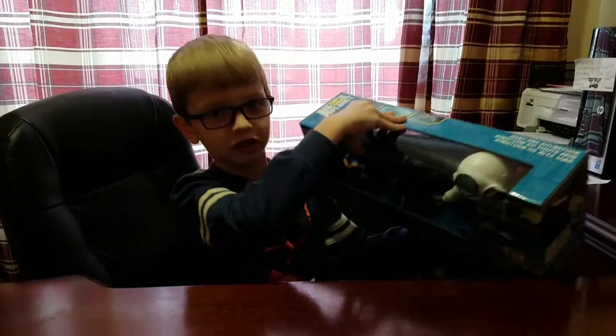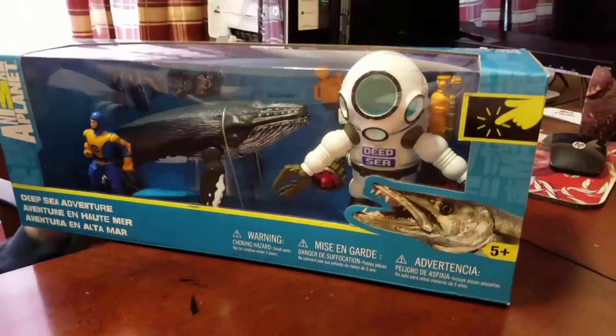Hi, welcome to our channel. We have a big whale set. It's not the big, big ones, but it's like a little tiny one, but I'm going to pull it up. It's a really big set, but it's not that big.